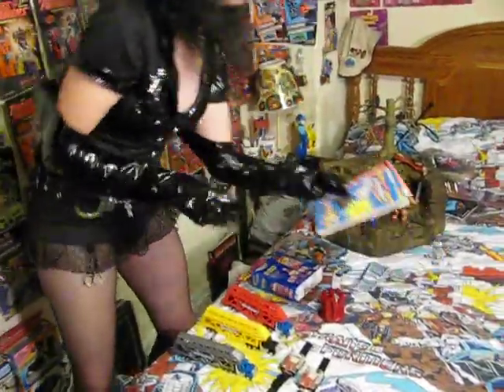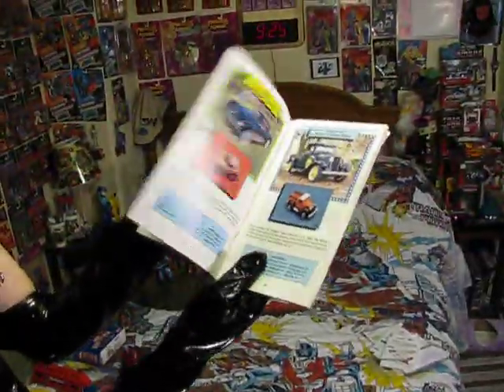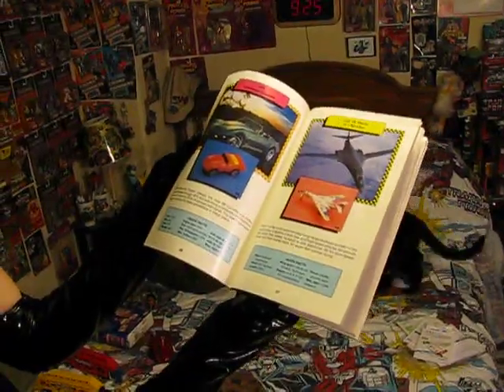For those that are into collecting Micro Machines, a couple of books from 87 and 88. You could look through the book and get an idea of which car came out that year, or which jet. And that's what I've been using to collect these.